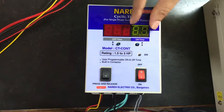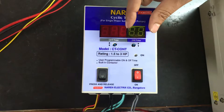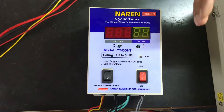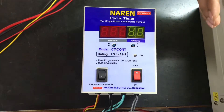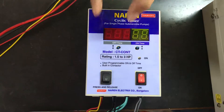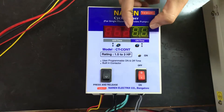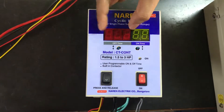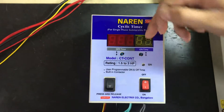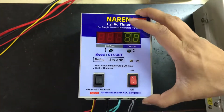If I set the on time for 30 minutes — on time is the time for which the motor should run — the motor will start and run for 30 minutes, and the off time is always the waiting time. Suppose I want the motor to wait for 2 hours, after which again I want the motor to run for 30 minutes, I will set this off time to be 2 hours. So the motor will start and continue to run for the first 30 minutes. After 30 minutes, the motor will enter the off cycle and wait for 2 hours. After 2 hours, the motor will again switch back to the on cycle and run for the next 30 minutes. This cycle keeps on repeating, and hence the name cyclic timer.